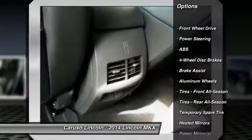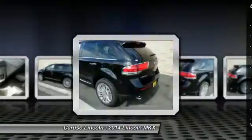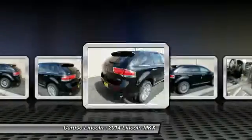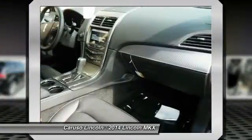Stability control, power passenger seat, power lift gate, remote engine start, steering wheel audio controls, traction control, anti-lock braking system, adjustable steering wheel, power steering, driver airbag.